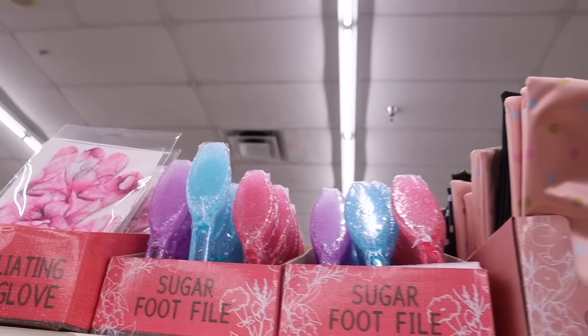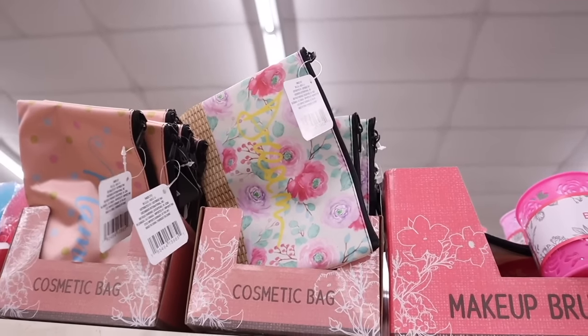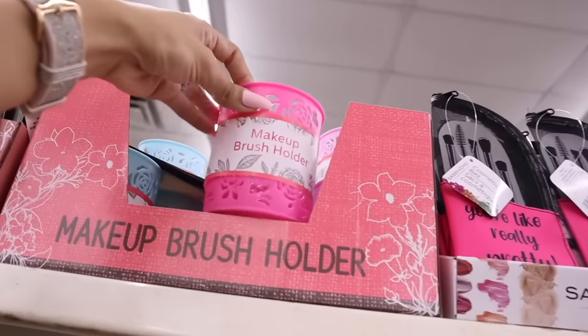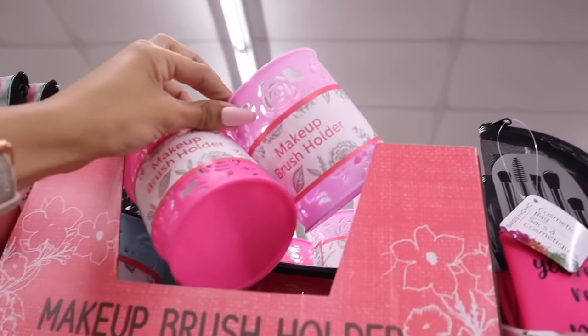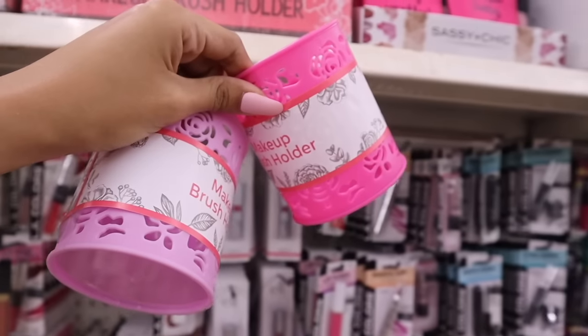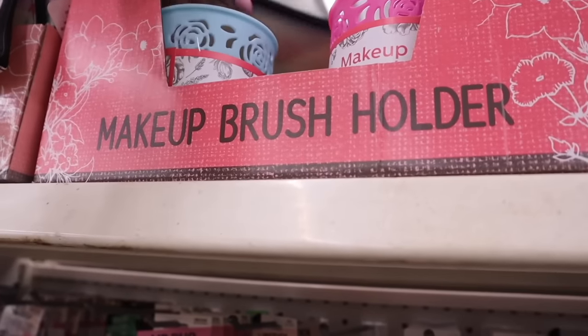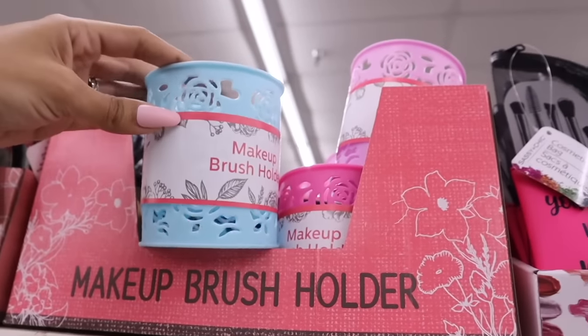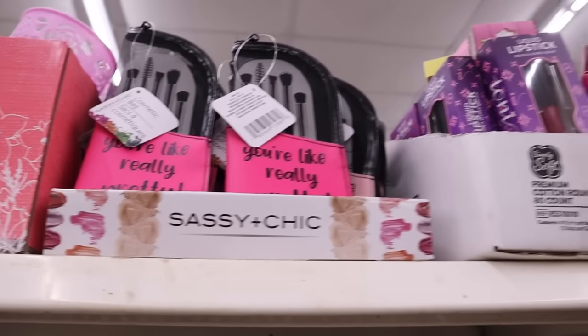There's even more from Lip Smackers, Ioni, and makeup sponges further in. The exfoliating gloves with flowers are so cute, and sugar foot files in purple, blue, and pink. The cosmetic bags are always cute — one says 'Dream' for that boho vintage look. The makeup brush holders are literally perfection in pink, light purple, and blue — so affordable for $1.25. The Cinderella blue one is literally perfection!